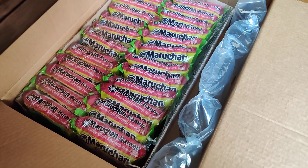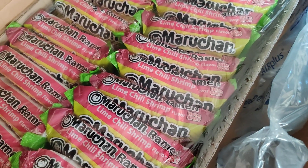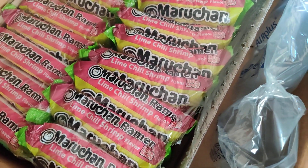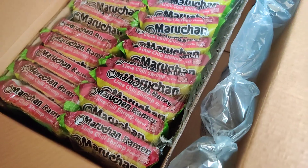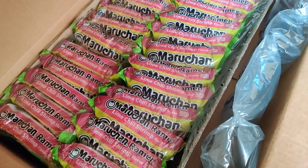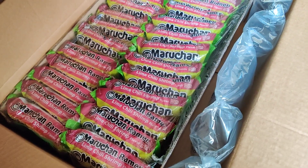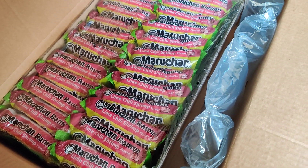I just received my order from Amazon — some instant Maruchan noodles, their lime shrimp chili flavor. The reason I got them wasn't really to try out this flavor. I just always try to find whatever flavor is the cheapest, and this was only $5.76 on Amazon here in January 2023.